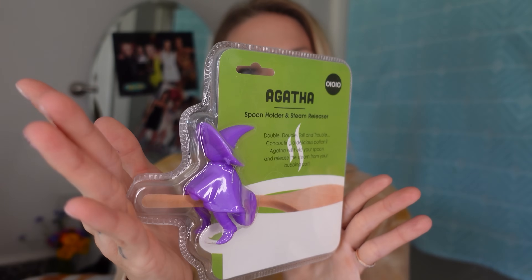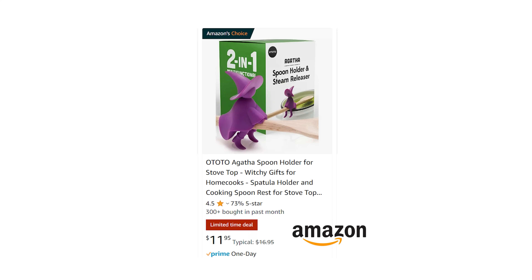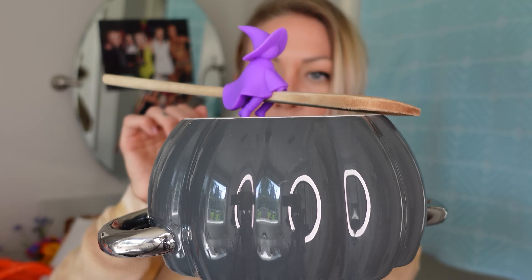Another dupe from Amazon — this is a Gatha, the spoon holder. This one is two dollars; the one on Amazon is $19. You put the spoon right here between her legs and she holds the spoon up so it doesn't touch the counter. I usually just set my spoon on a paper towel — I'd call this an upgrade. Ten out of ten.